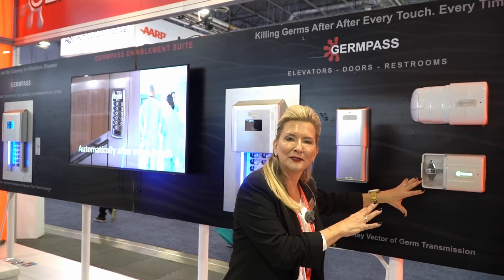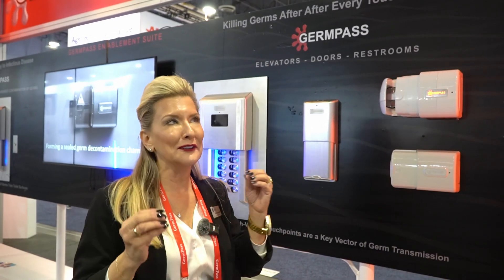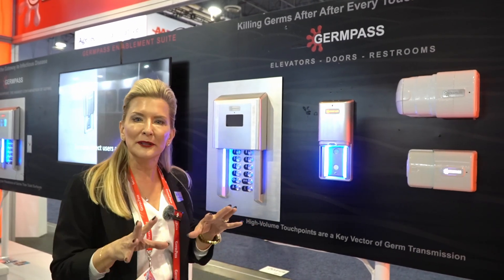We all know what we do in the bathroom. What you touch, they touch. What they touch, you touch — it's being transferred onto that door handle. 90% of restroom stall latches are infected with E. coli and staph. So you're probably touching E. coli and staph. You don't want to take that home. You don't want to take it through the facility. That's what's happening, and GermPass will eliminate that.